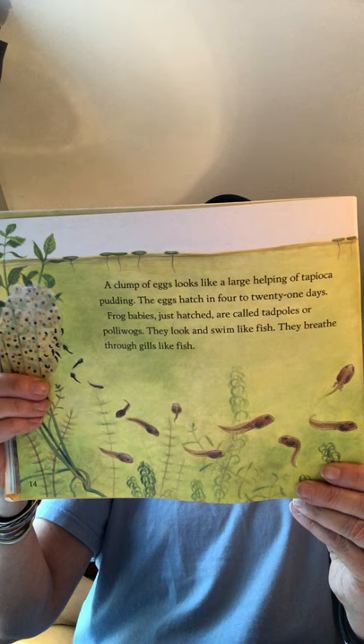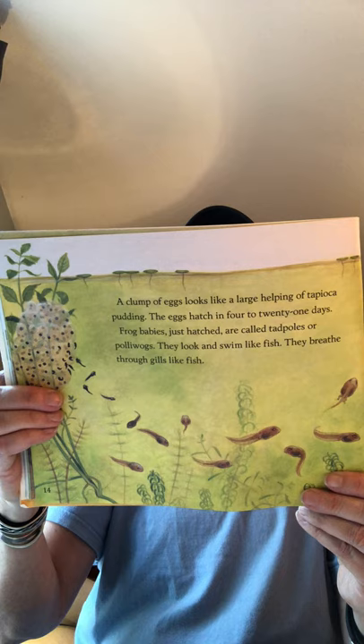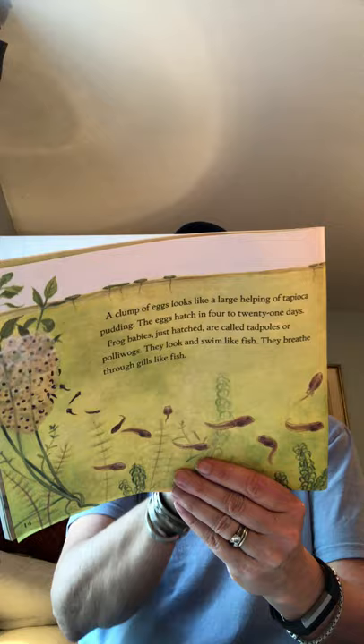The gills look like fingers on either side of the tadpole's head. After a few days, the gills are covered over with skin. Then you can see hind legs growing. Next, the front legs appear. The tail is slowly taken into the body. Lungs for breathing on land grow inside the frog. Now the little frog is an amphibian.